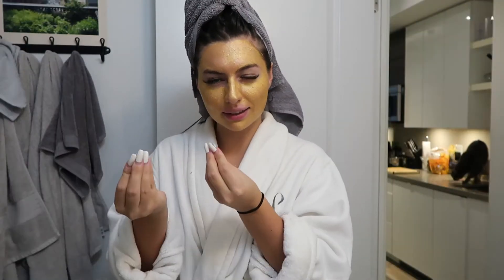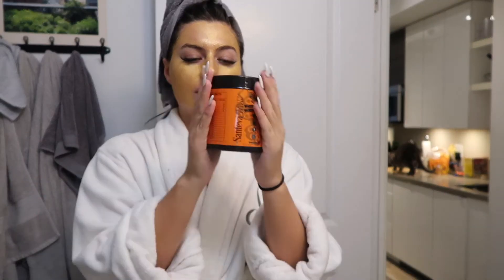The mask brightens, lifts, and firms — all of those statements are true for me personally. When you wash it off it almost feels like it leaves a shea butter feeling on your skin. I have oily skin, and for years I felt like I couldn't use hydrating products, but that is so far from the truth. Whether you have dry skin or oily skin like me, this mask is great.